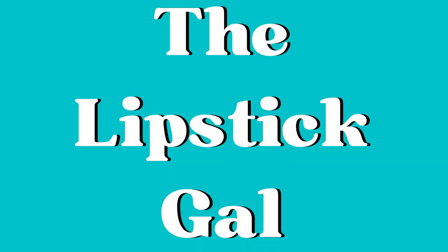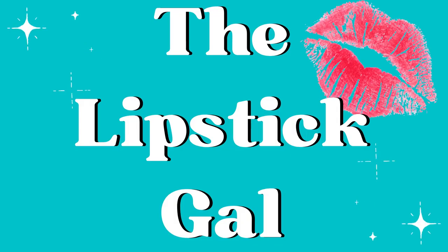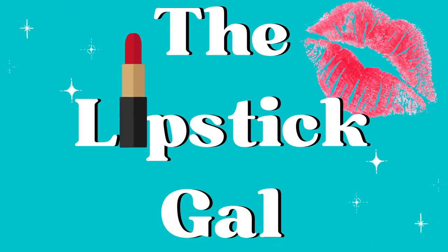Hi, it's Lipstick Gal. Thanks so much for watching today. Let's talk about some empties. It's weird — I left my rings in a little dish in the kitchen. I just finished making dinner and was like, this feels weird. Anyway, I hope you're having a great day. Let's talk about some empties.